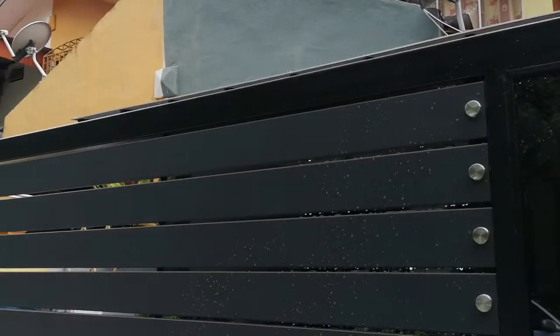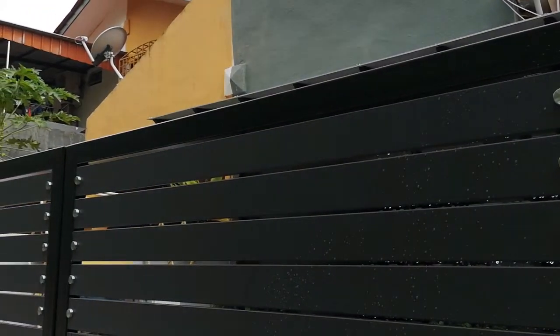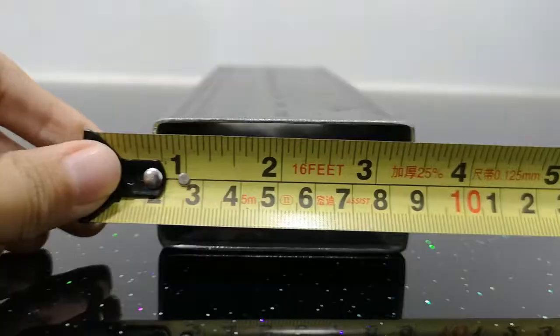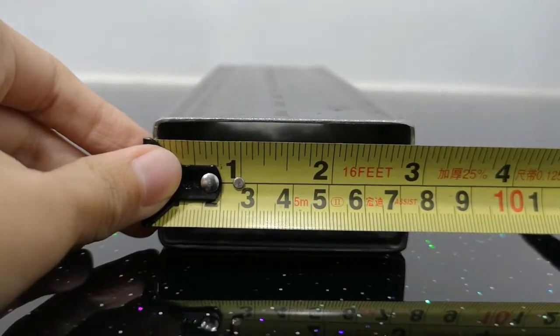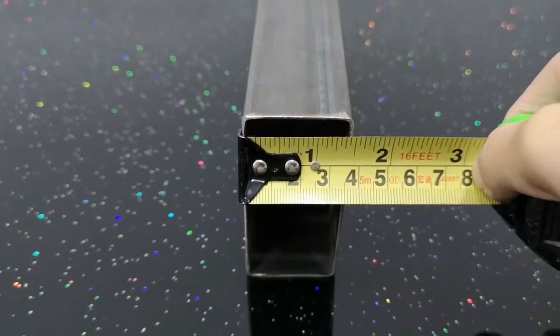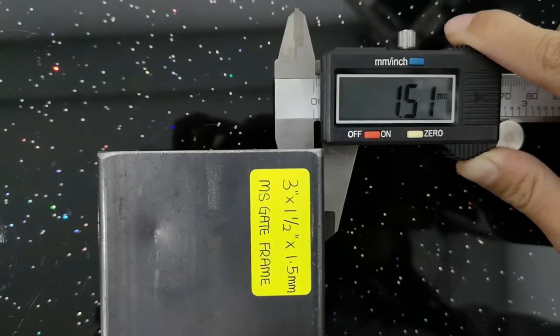Whether the gate stays intact for the next couple of years depends on the frame. Therefore, the most ideal material for the gate's main frame is approximately 3 inches height by 1.5 inches width, with a thickness of 1.5 millimeters — the best-viewed proportion while not compromising the frame structure.